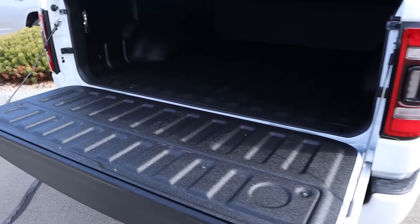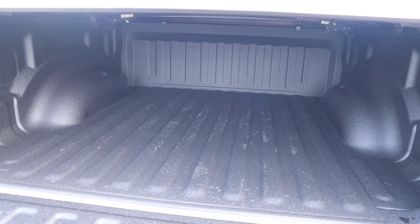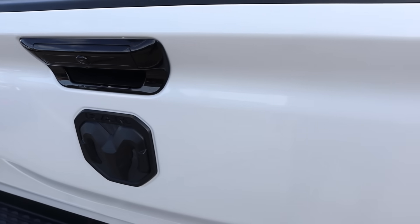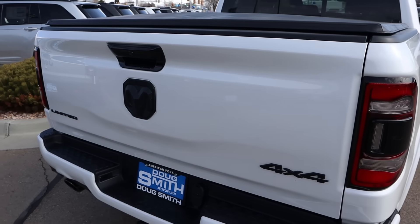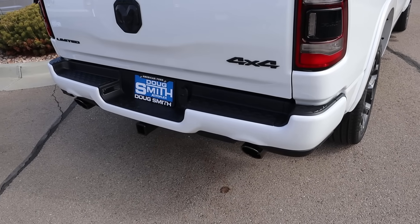Popping into the bed of this truck, you've got protection from the factory and LED bed lights as well. It's a 5'7" bed for those of you wondering. This one has a tonneau cover from the factory as well, and it's super light to lift up. All the badges and everything are blacked out here on the back, the center of the taillight is also blacked out, and you've got the blacked out exhaust tips.